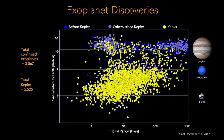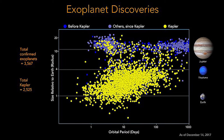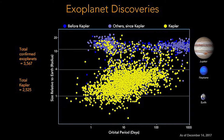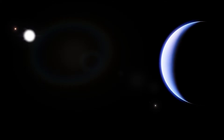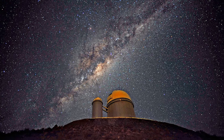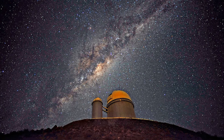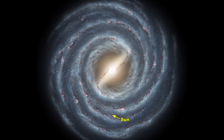Thousands of planets around red dwarfs have been discovered by the Kepler Space Telescope, and some planets orbit binary, triple, and even quadruple star systems like Kepler-64. About one in five Sun-like stars have an Earth-sized planet in the habitable zone. Considering that there are over 400 billion stars in the Milky Way galaxy, there is a big possibility that the Milky Way contains billions of other worlds similar to our own.